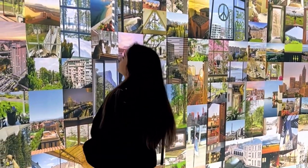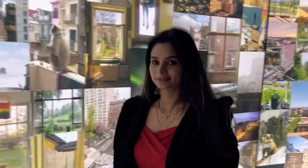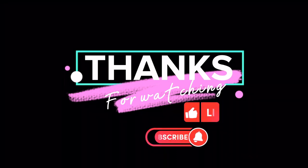I hope you liked our video and vlog. Please like, subscribe, and share it. Thank you! Bye-bye.